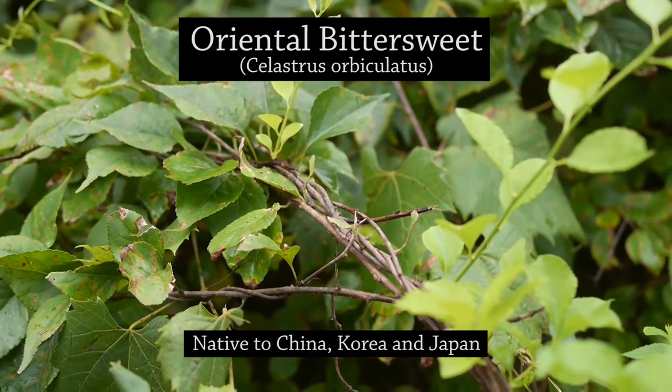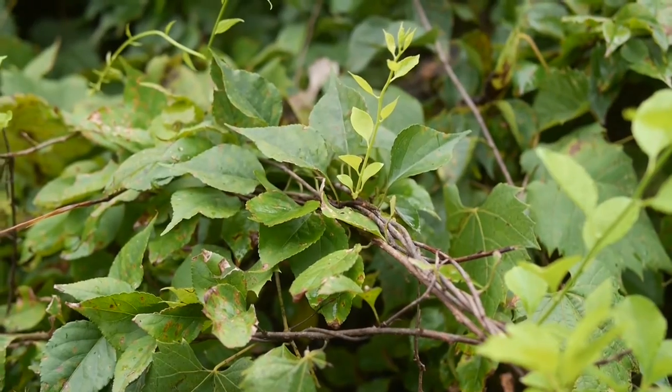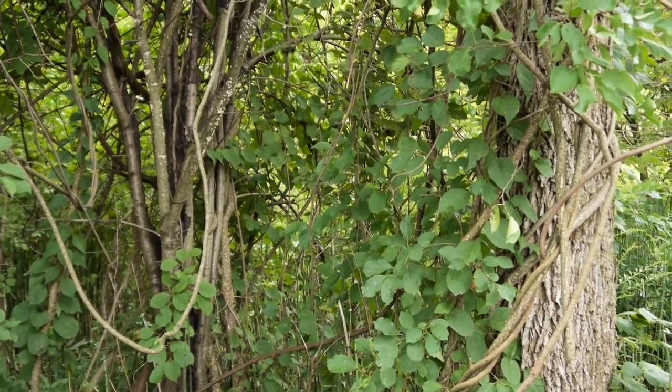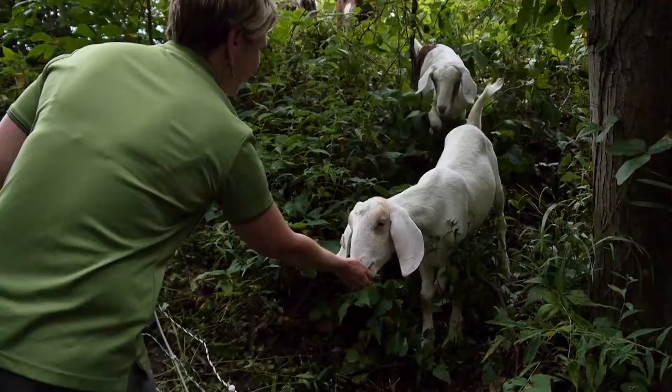The whole reason why we started the program is this plant right here. This is called Oriental Bittersweet. It outcompetes the native plants by basically just covering them up. You can see it just twines around itself and smothers all the plants around it.